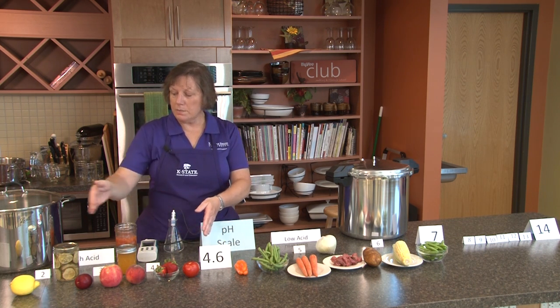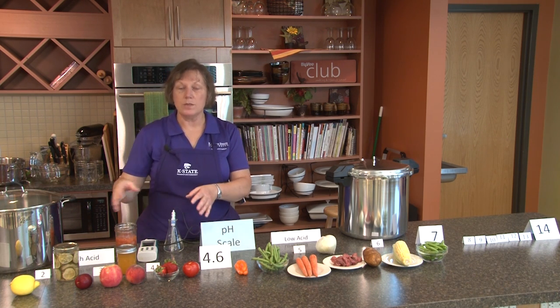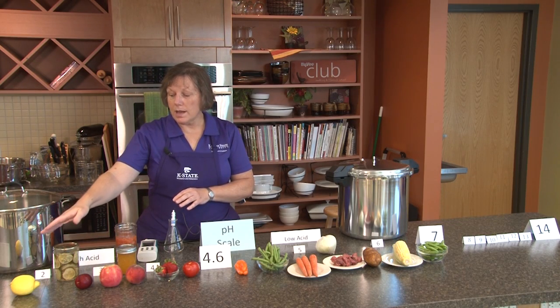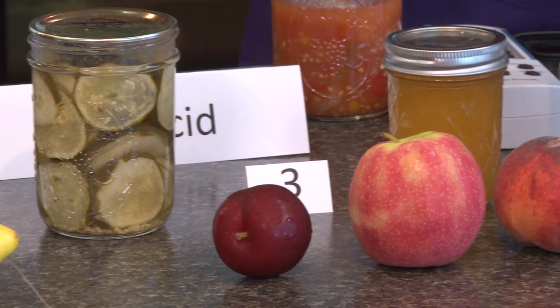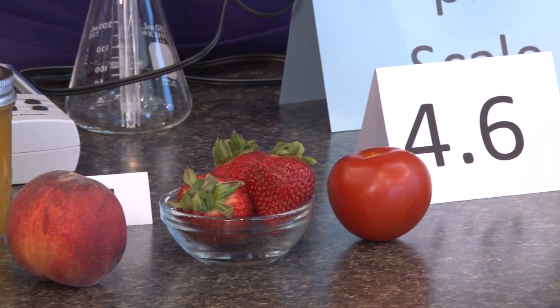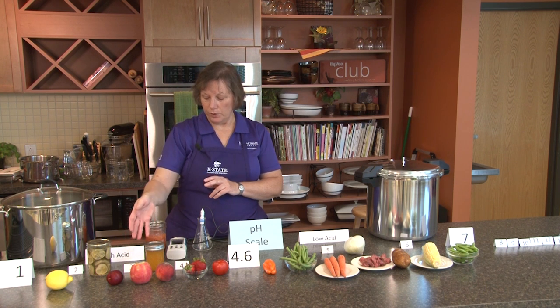Anything below 4.6 — from 1 up to that point — is what we call a high acid food. These include products like lemons, any kind of pickled product, plums, apples, peaches, strawberries, and tomatoes, which run really close to the 4.6 line. This jar of orange jelly would also be a high acid food.